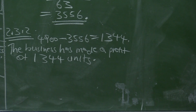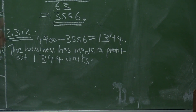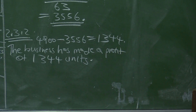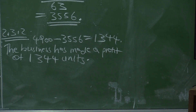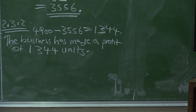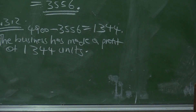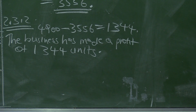This question required you to compare the number of units produced with the break-even point. Units produced is 4,900, while the minimum number required to cover all costs — the break-even point — is 3,556. So the business is producing 1,344 units more than the break-even point, meaning the business has made a profit of 1,344 units above break-even.